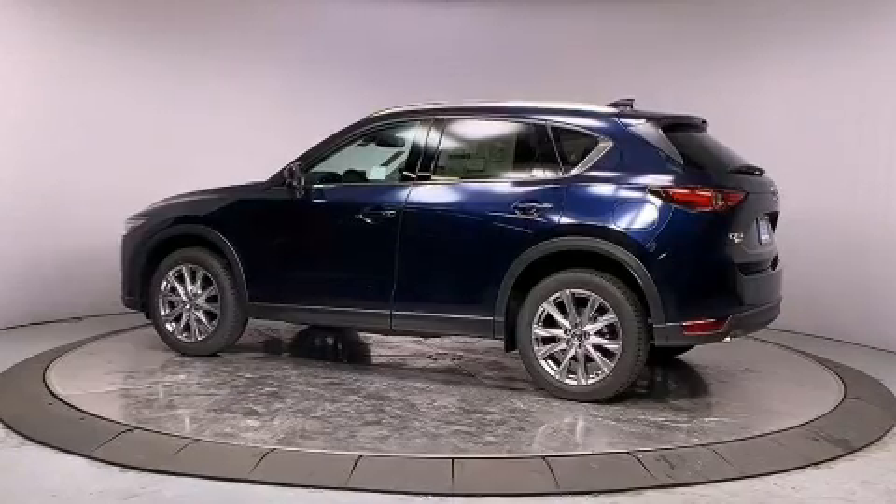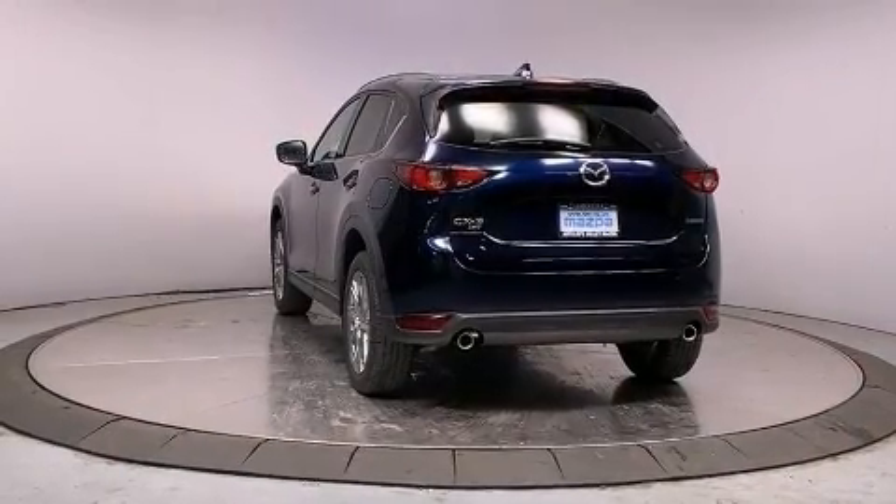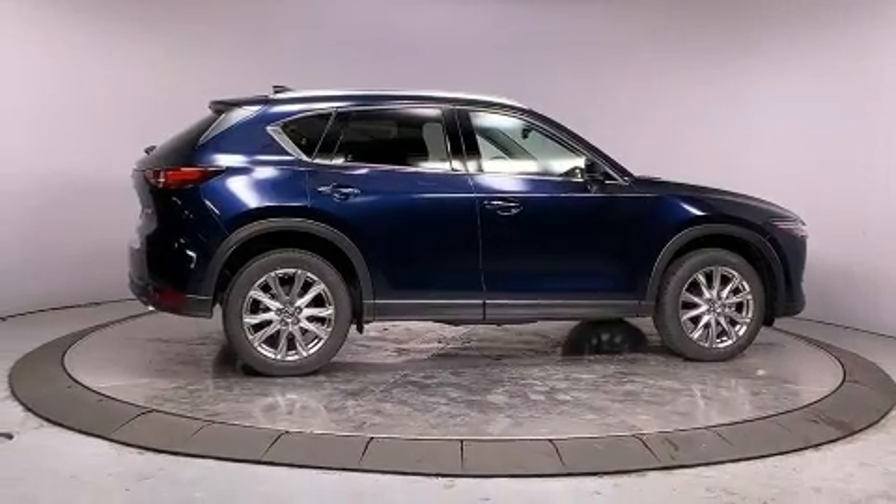Mazda infused the interior with top-shelf amenities such as a power lift gate, lane departure warning, and a split folding rear seat. Features such as automatic climate control and leather upholstery prove that economical transportation does not need to be sparsely equipped.